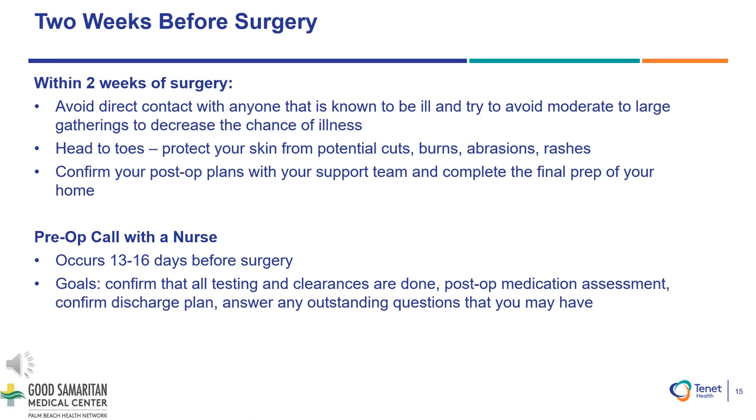The goals of this pre-op call will be to confirm that all testing and clearances are done, post-op medication assessment is completed, confirming your discharge plan, and then finally answering any outstanding questions that you may have regarding your surgery.